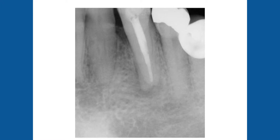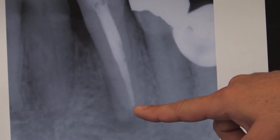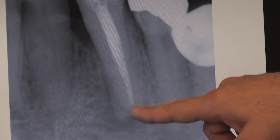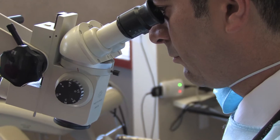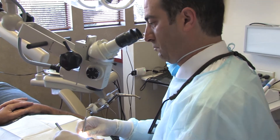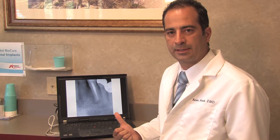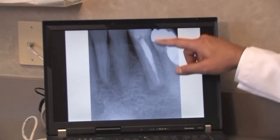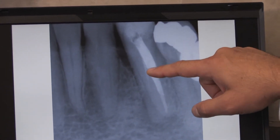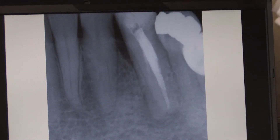I think only about 1% of cases have two roots. It looks like a mesial angle, so I went back in with the microscope — it's very critical to use a microscope to find all the canals. I was able to find the second root on this tooth. Here's another angle where you can see the fill on the other root, and you can totally see the separation between the roots.